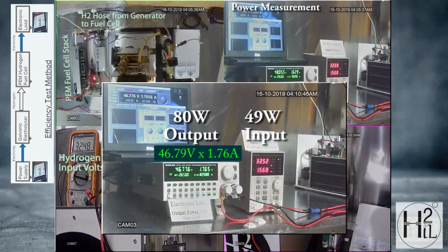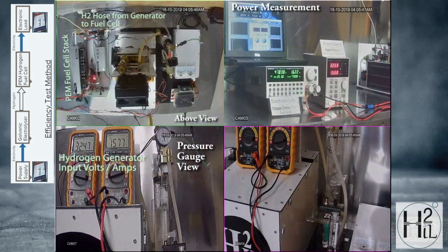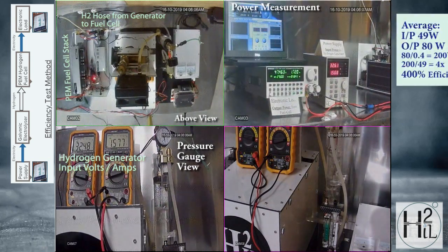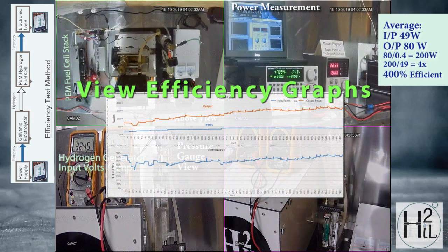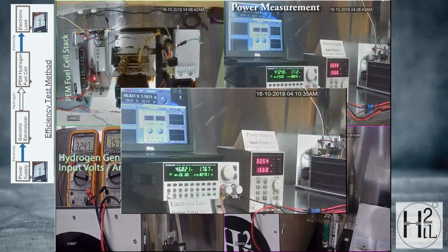To calculate the amount of energy generated by the electrolyzer under test, we must factor in the 60% fuel cell energy loss. The fuel cell used to convert hydrogen back into electricity is only 40% efficient. Therefore, divide the output 80 watts by 0.4, which equates to 200 watts of usable hydrogen energy for the 40 watts of input electrical energy. That's an energy gain of 400%. Even if the fuel cell was 100% efficient, the displayed output readings are still higher than the input.